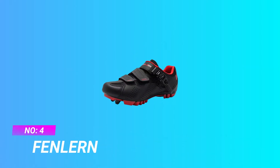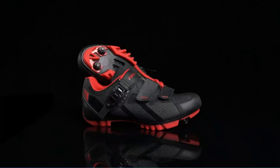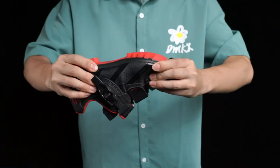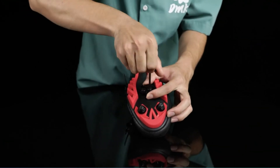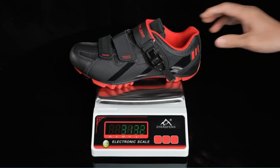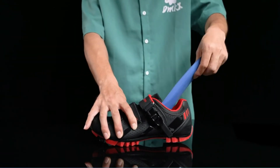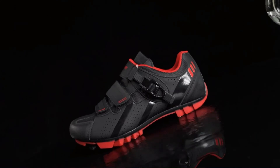Number 4: Fenlern gravel bike shoes. The cycling shoes are redesigned with a harder TPU reinforced sole, which provides optimal stiffness and maximizes power transfer to reduce the loss of pedaling energy and improve pedaling efficiency. The bike shoes come with breathable mesh upper and soft insole, the half-wrapped collar flexibly fits your ankle. Humanized design enhances the comfort of long-term cycling.